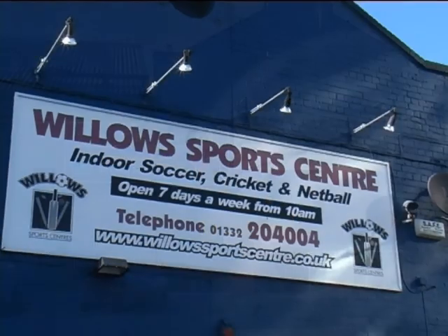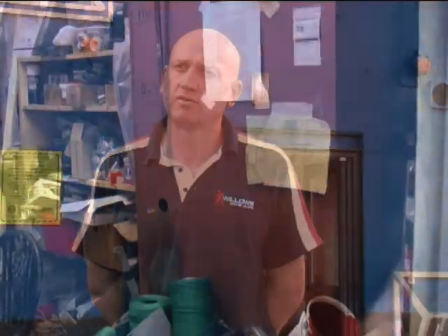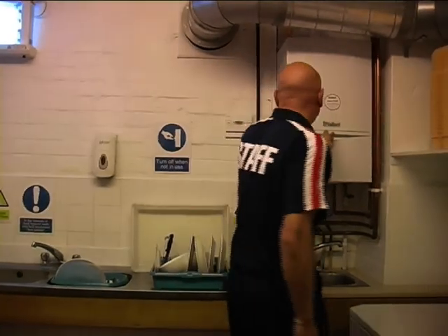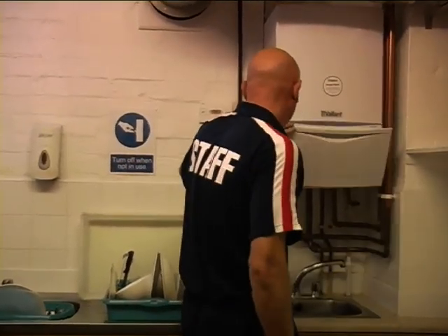We first heard about the grant scheme in a local publication. At the time, our boilers weren't even working. We had two very old boilers we'd had for 25 years in the building — very thirsty, very hard to maintain. We replaced them with one very small, very economical boiler. Fantastic.